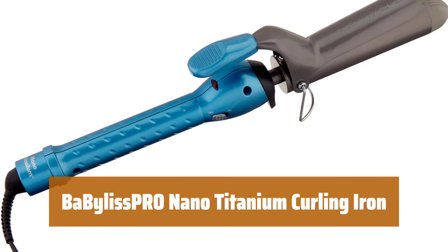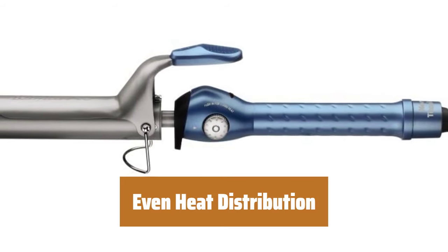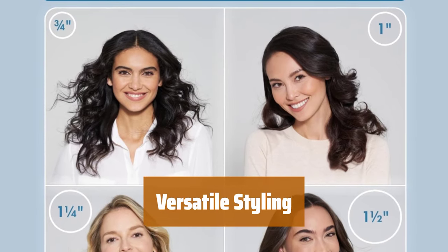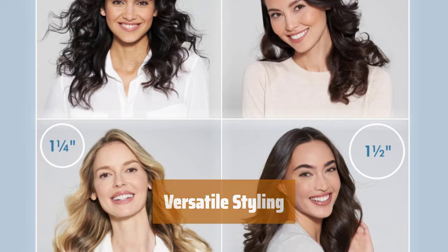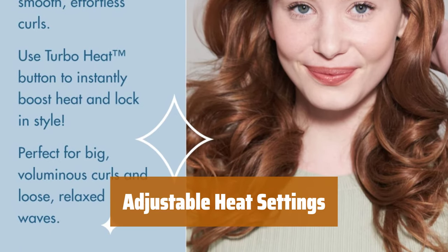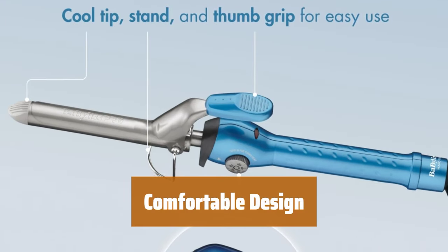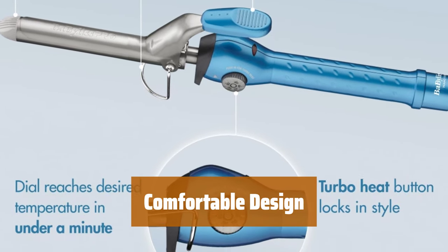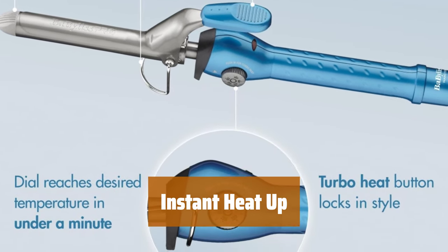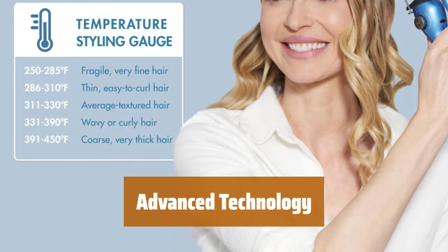Number 3. Experience gentle, even far-infrared heat that styles your hair without damage. The nano-titanium barrel ensures heat is evenly distributed without hot spots, leaving your locks smooth and shiny. Whether you prefer tight curls or loose waves, this curling iron will deliver. With heat settings up to 450 degrees Fahrenheit, it's suitable for all hair types. Instantly boost the heat with the turbo heat button. This ultra-lightweight curling iron features an 8-foot fabric-wrapped swivel cord and instant heat up and recovery with sole gel technology.